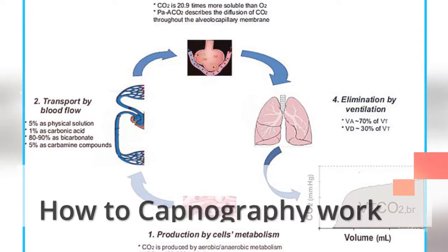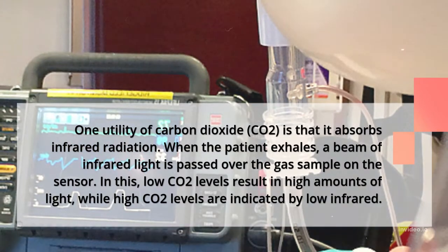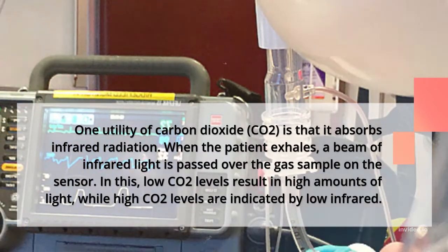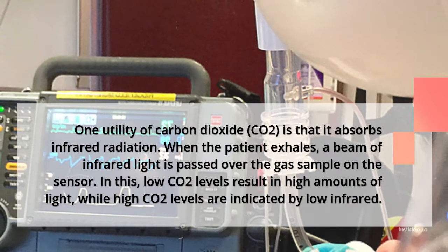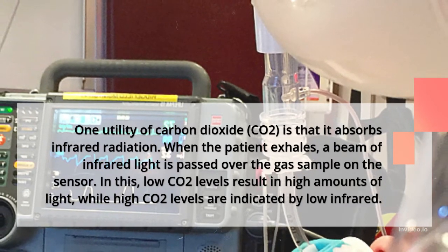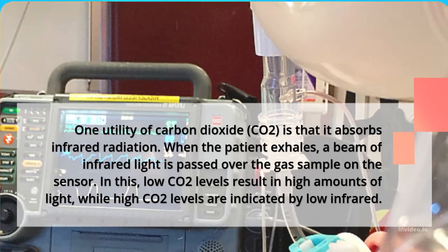How does capnography work? One utility of carbon dioxide, CO2, is that it absorbs infrared radiation. When the patient exhales, a beam of infrared light is passed over the gas sample on the sensor. Low CO2 levels result in high amounts of light, while high CO2 levels are indicated by low infrared.